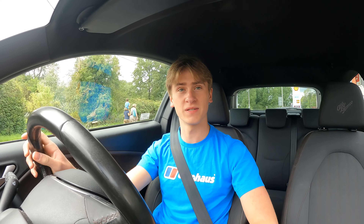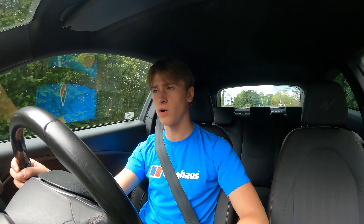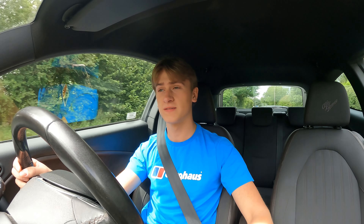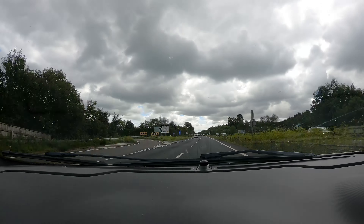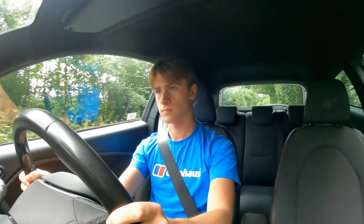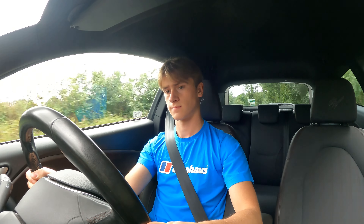Good morning everyone, welcome back to another video! We're going back to Oscar's to see how the dream garage build has started. We started the garage build today - Oscar started yesterday with Ollie, so we're gonna see where they've got to. It's happening a bit earlier than I thought, but who cares. The video should be ready before we hit the target so we're gonna proceed with it anyway.